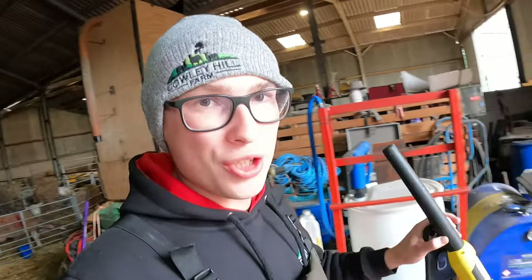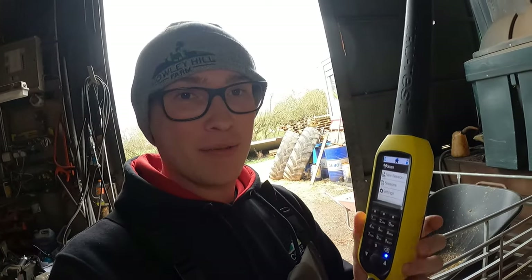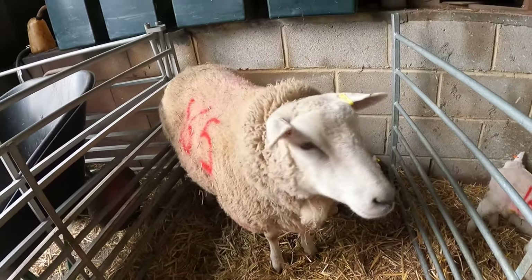That is all the lambs that are going to go out, all tagged now. What we do is put them onto our system — we're using an app called Flock Watch this year. This is an EID reader, and all the lambs have a yellow tag with a microchip in it, just like your dog or cat would have at home. We scan it via Bluetooth onto the phone and it goes onto the system. It's a great way to keep track of performance, medicine usage, and anything you want to note for each individual sheep.